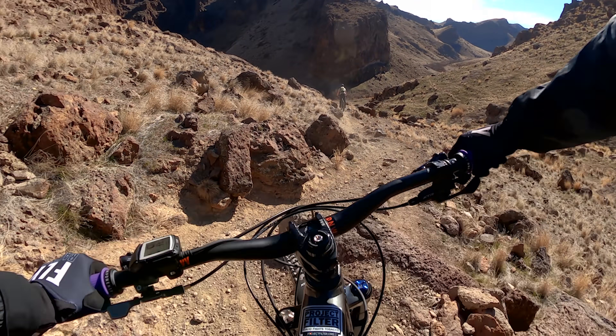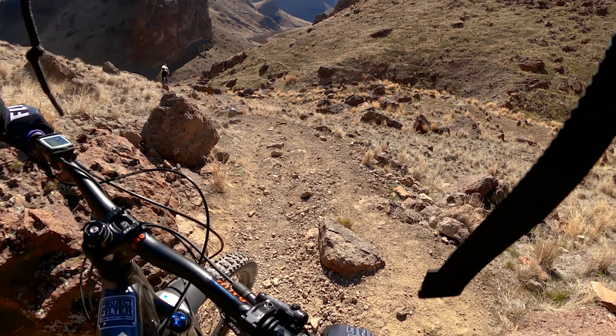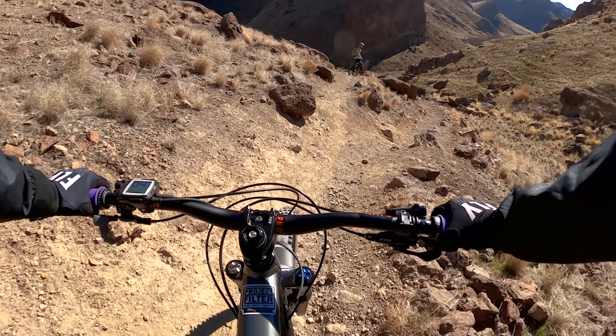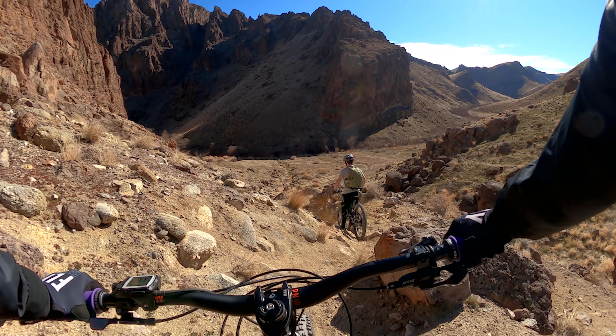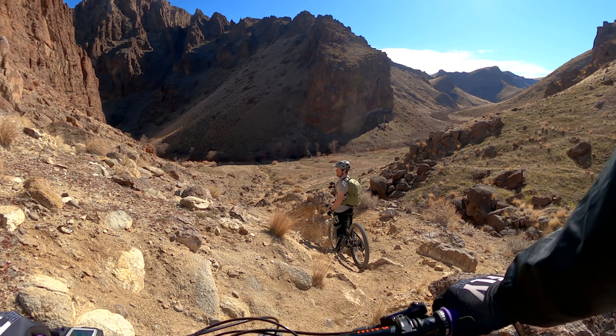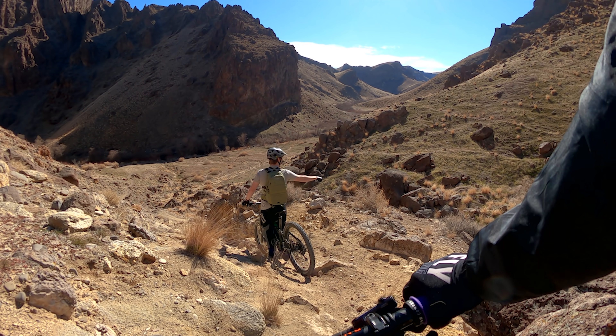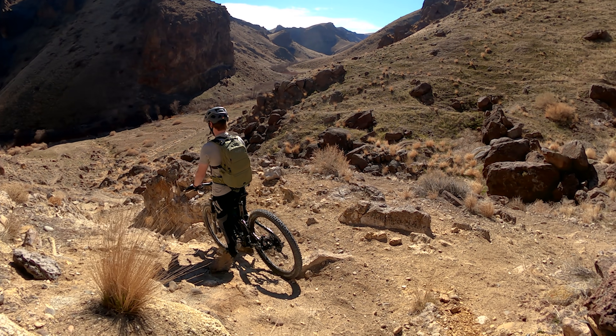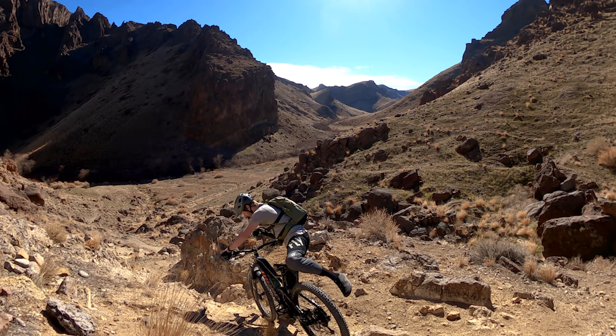I'm not going over that rock. It looked rollable from the side. So this is a steep little section, or you can go right there. Oh, why am I following you here? I'll hit this steep section.